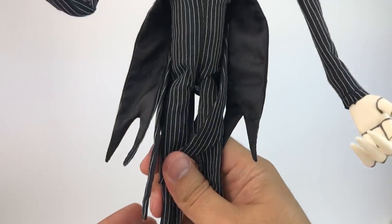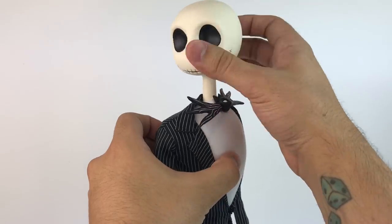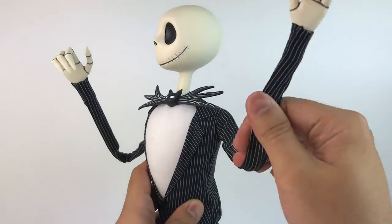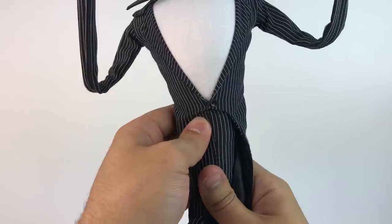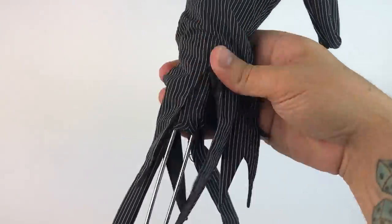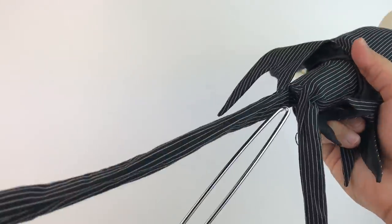I wanted to show you the articulation quickly. The mid-section is all plush, the head turns all the way around and up and down. His hands are made out of metal — there's an actual piece of metal going through, which is why they're posable. The entire middle part of the body is plush. When it comes to the stand, you pop it right out of his back and pop it right back in.